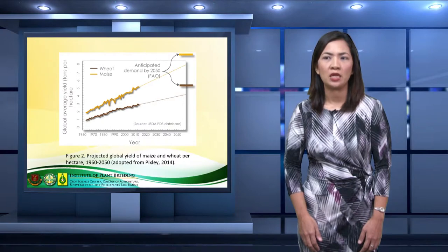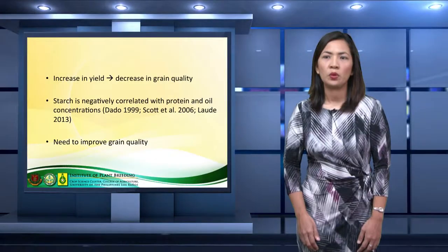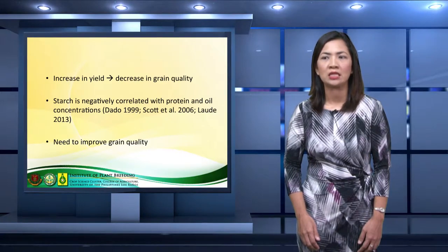To address the food security issue, grain yield is expected to increase by almost 100% by 2050. For past decades, trait selection for corn as well as for wheat and other crops has been concentrated in yield. However, food security is not only addressed by increasing production — nutritional value is also necessary. With increase in yield, grain quality decreases. Starch is a function of grain yield, and several studies reported the negative correlation between starch and protein and oil contents. Hence, there is a need to improve grain quality.